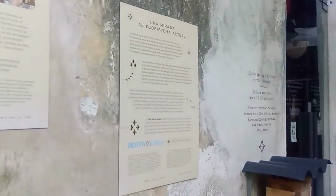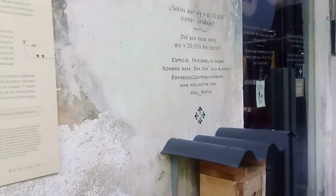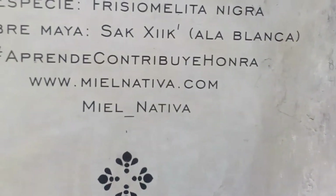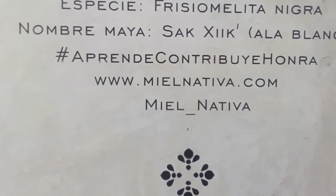They've got some actual information on the life cycle of bees — the bees that are native to this area — and a bit on how many species of bees there are in the world. There is an organization here, mielnativa.com, and if you visit that website they'll tell you more about the bee species that are here and located throughout the world.